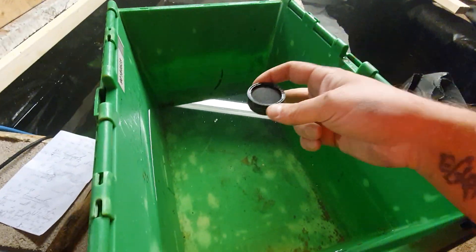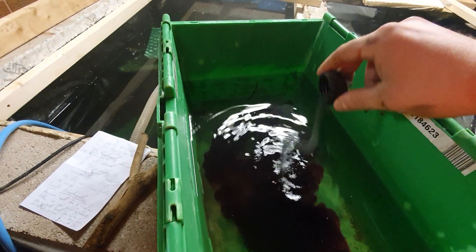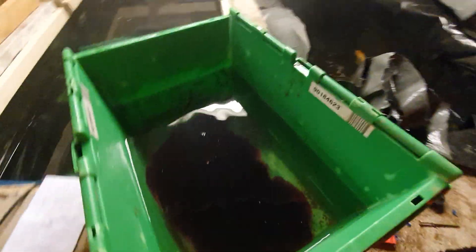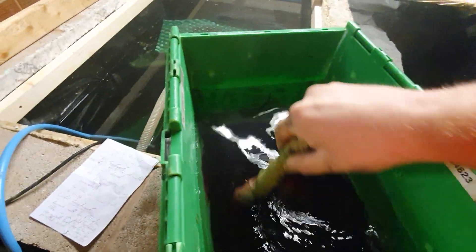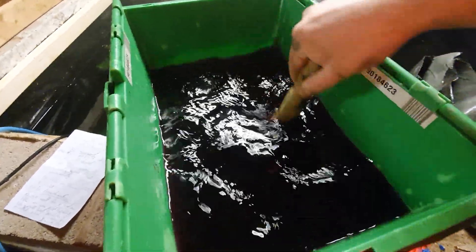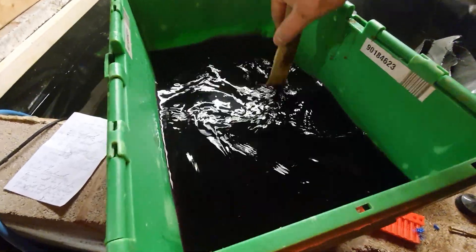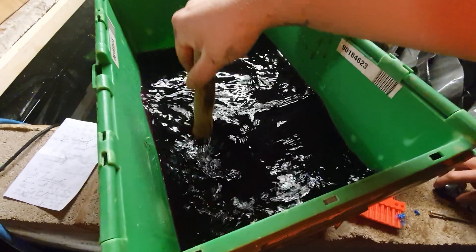Let's get down to the method. We get some water in the tub, add the four grams of potassium permanganate — so there's four grams in here with 20 litres of water — tip it in and give it a good stir. It's a lovely kind of purple hue once it's mixed through.